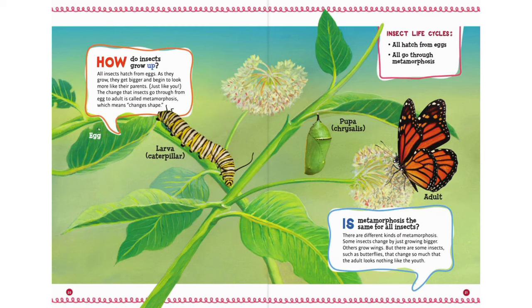How do insects grow up? All insects hatch from eggs. As they grow, they get bigger and begin to look more like their parents. The change that insects go through from egg to adult is called metamorphosis, which means 'changes shape.' There are different kinds of metamorphosis. Some insects change by just growing bigger. Others grow wings. But some insects, such as butterflies, change so much that the adult looks nothing like the youth. Insect life cycles: all hatch from eggs, and all go through metamorphosis.